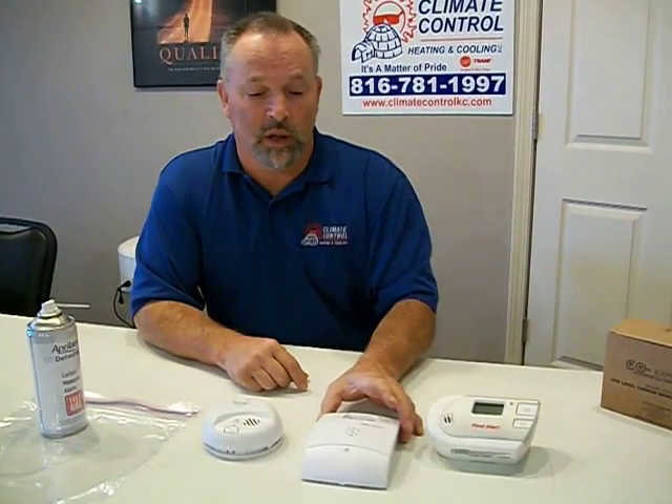Hi, I'm David Dennis with Climate Control, and I'm here today to show you the low-level carbon monoxide detectors that we highly recommend versus the First Alert and other carbon monoxide detectors that you can pick up in a big box store like Lowe's or Home Depot.